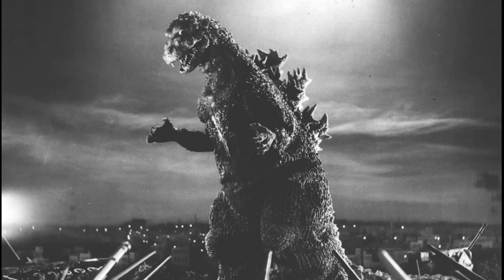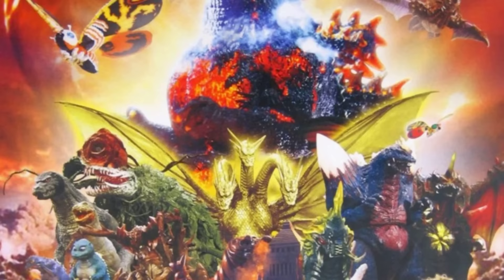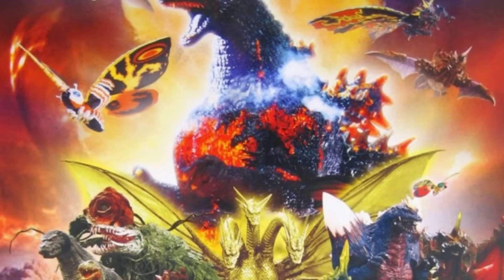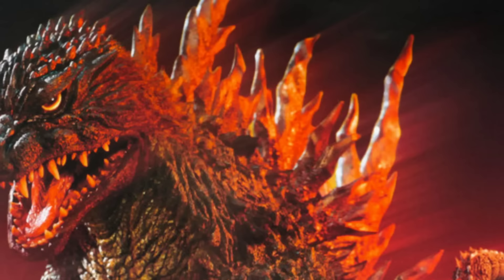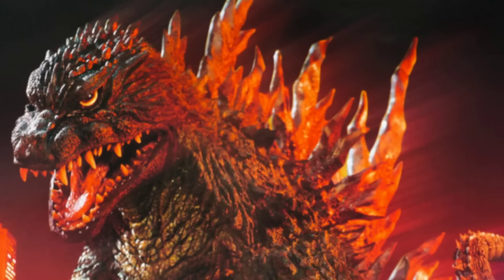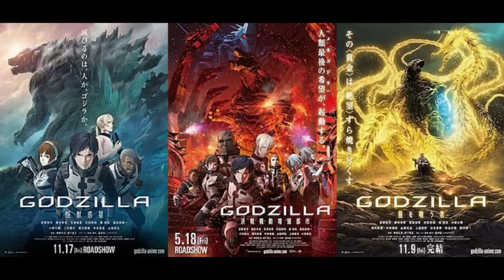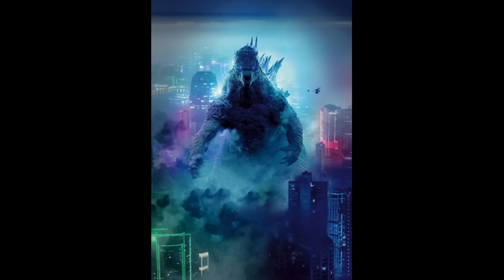The Godzilla eras are categorized as follows: the Showa era, ranging from the original 1954 film through 1975; the Heisei era, which rebooted the series following only the continuity of the original film; the Millennium era, where continuity is all over the place with some standalone films; and finally the Reiwa era, the most current one, consisting of the Shin Godzilla movie, the Godzilla anime trilogy, and the current MonsterVerse movies, which all seem to have their own unique stories and continuities.